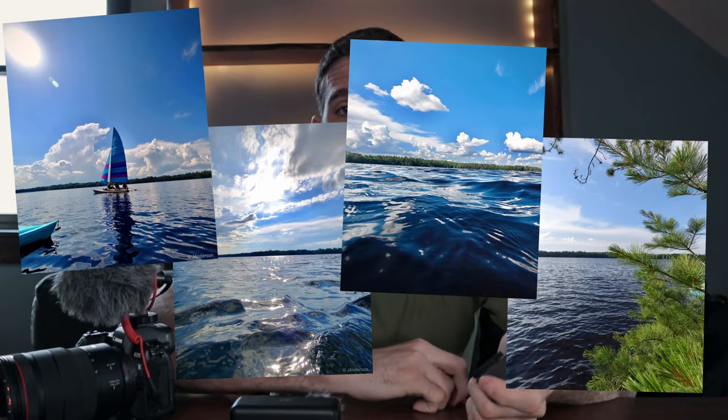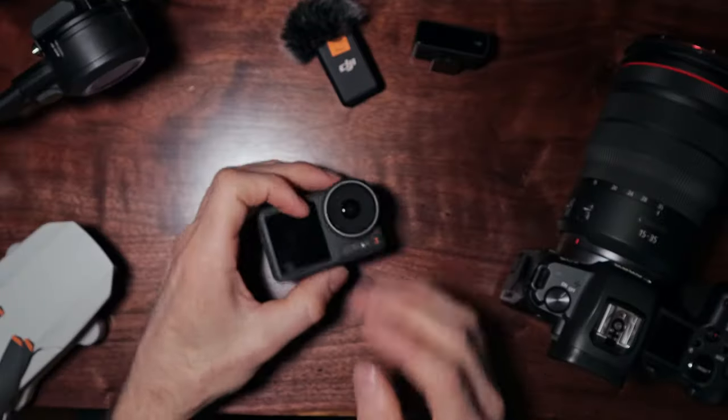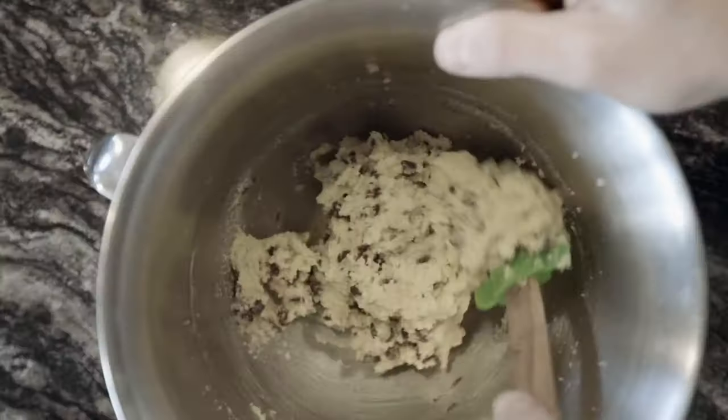Action cameras also take some surprisingly good photos. Everyone thinks they're out there for the motocross rider, the adventure, enduro, hitting jumps, or for snowboarders and mountain bikers flying down the mountains. But these are so versatile that you can use them for just about anything. And because it's so small you can use it to get shots you couldn't get with your camera or even on your phone.